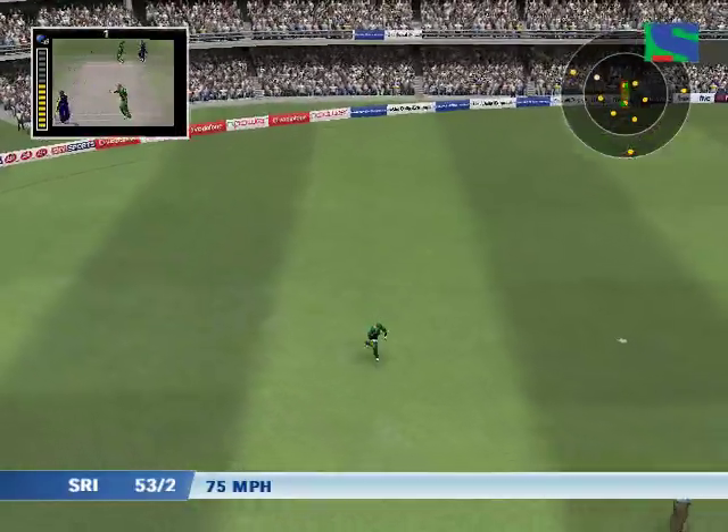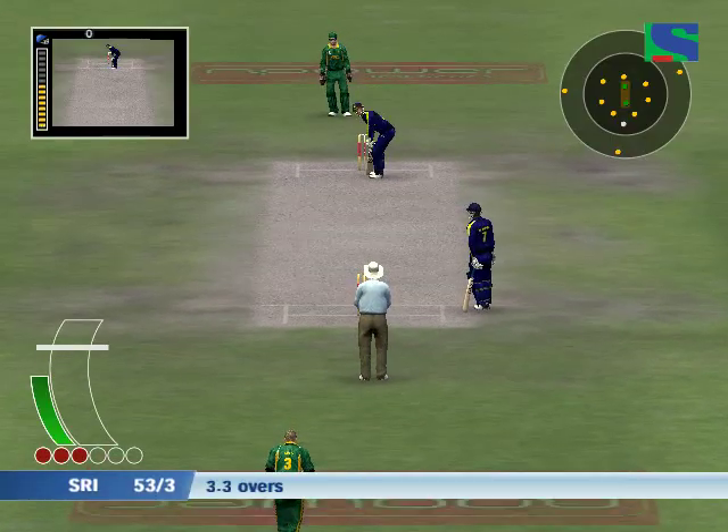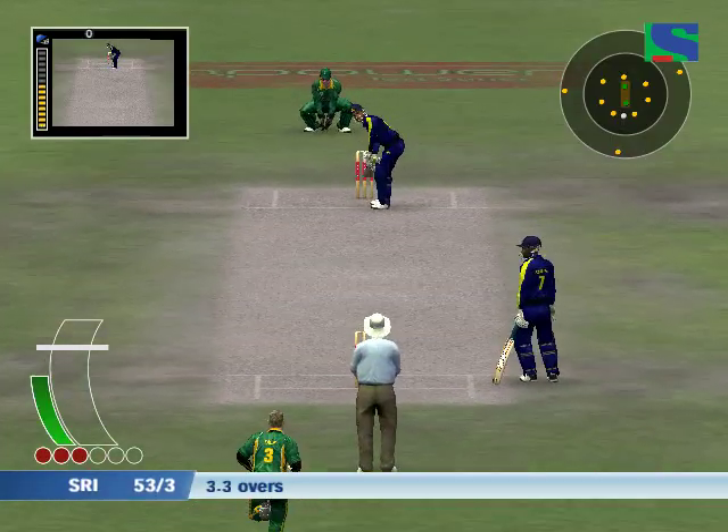What a marvellous catch — fantastic work. A brief delay for a moment.